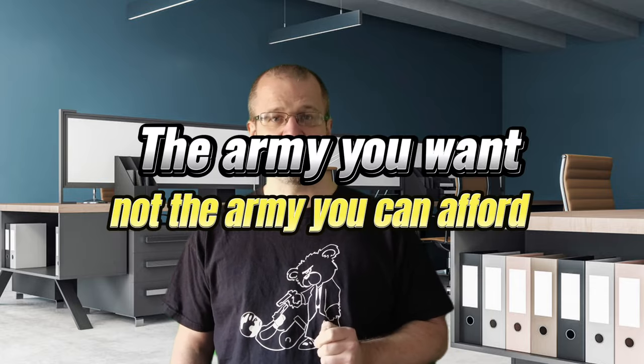Hi, welcome to Toys and Herd. Today, I'm looking to change the way that we buy toy soldiers. I want you to have the army you want, not the army you can afford.